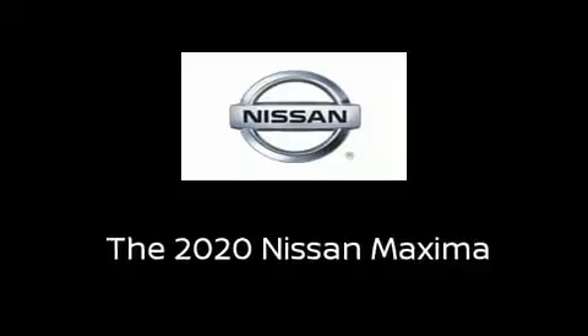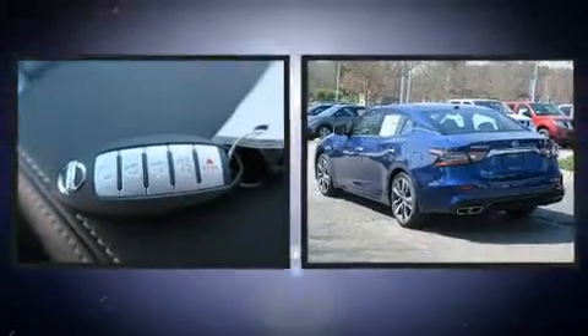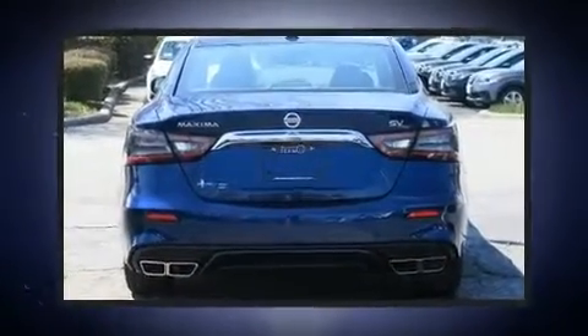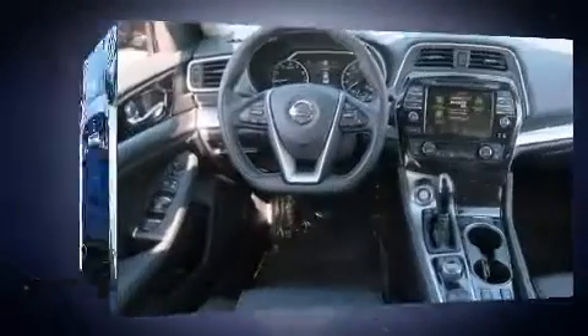Discerning drivers will appreciate the 2020 Nissan Maxima. This four-door, five-passenger sedan offers the latest in technological innovation and style. It features a continuously variable transmission, front-wheel drive, and a 3.5-liter six-cylinder engine.